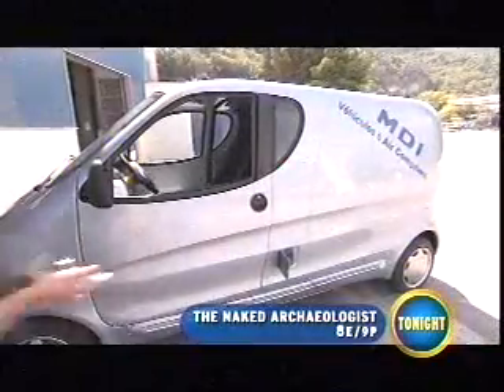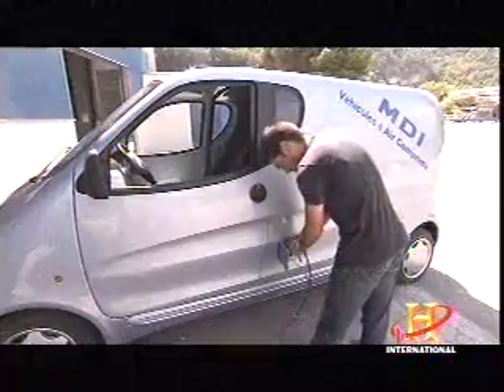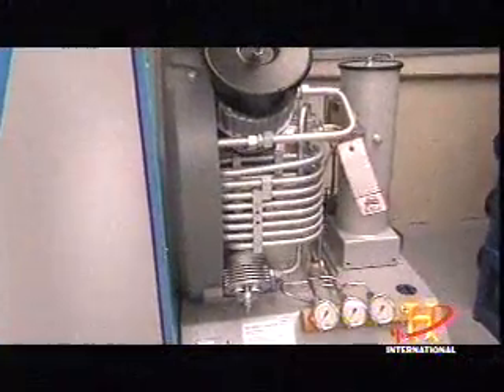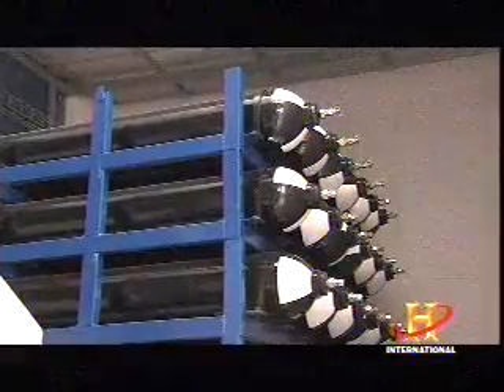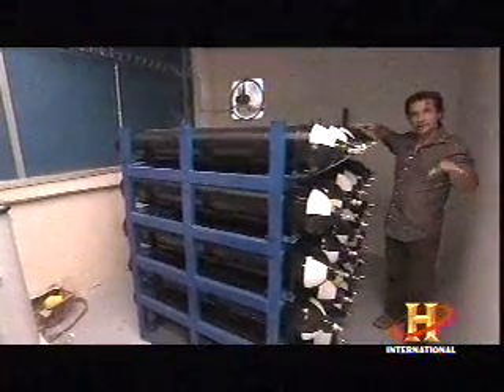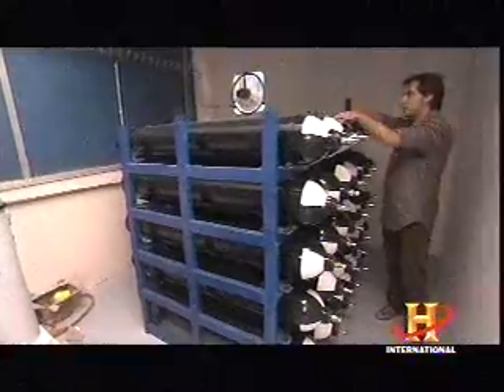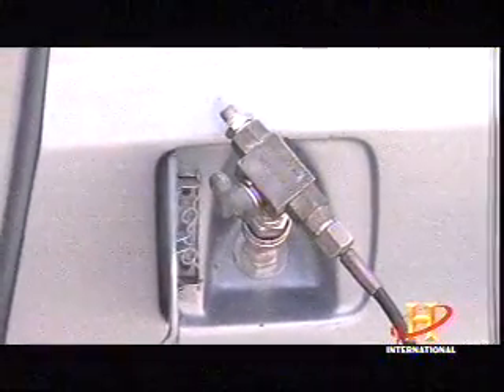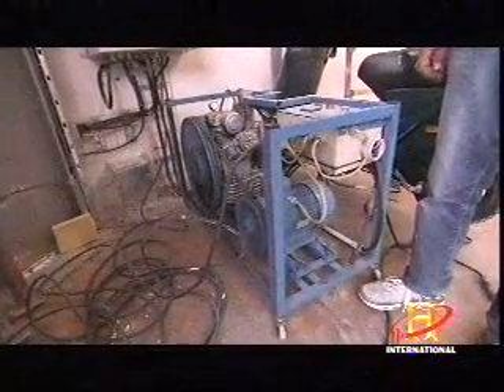This is a compressor, and you can use it to fill some high-pressure tanks with a huge volume. Then when a car arrives at the air station, you just have to transfer the air from these big tanks to the car — and that takes just three minutes.